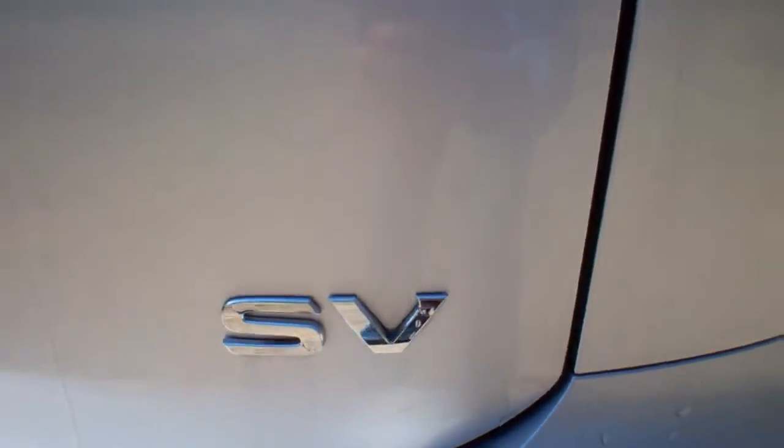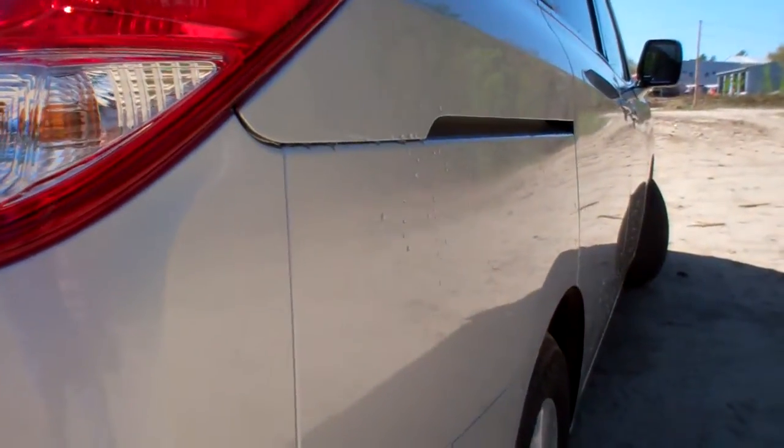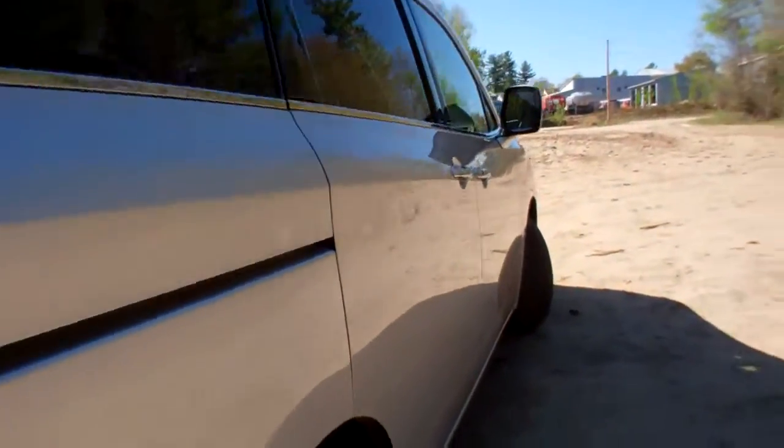It is an SV. Here's a great depiction of the driver's passenger side — again, no nicks, dings, or scratches.